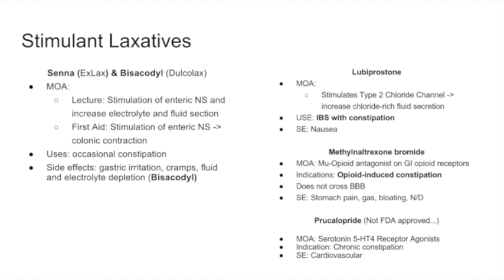One more point: senna is a natural product, but bisacodyl comes in both oral form and as suppositories that can be inserted per rectum.